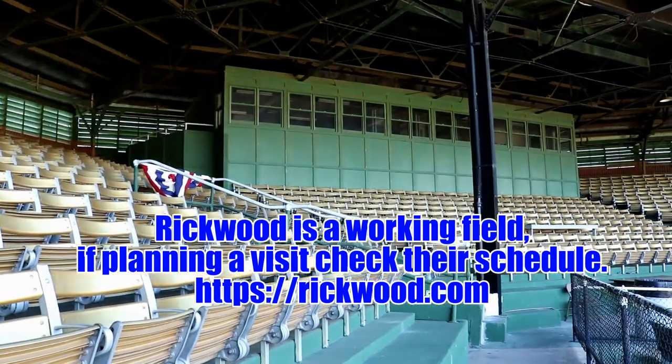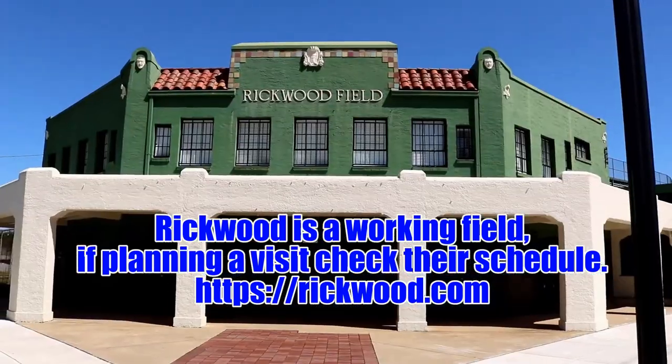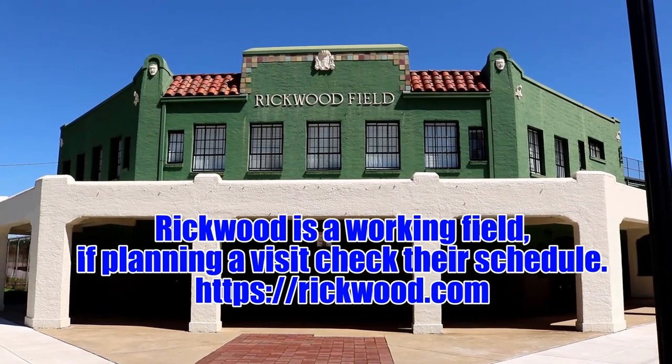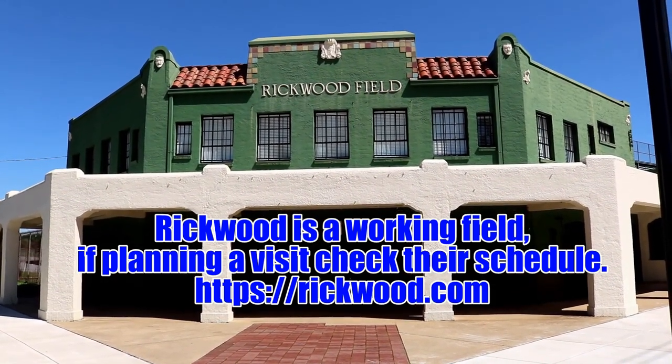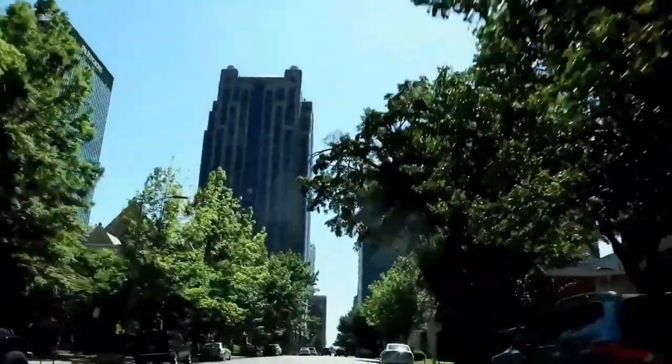Rickwood Field has been immortalized in film several times. It was featured in the movie Cobb, also Soul of the Game, and the movie 42, the story about Jackie Robinson.